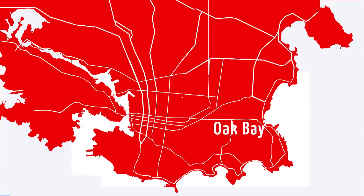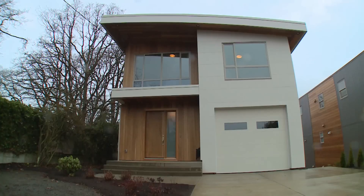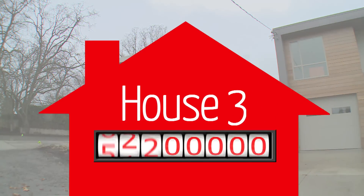The last house on our search takes us outside of Oak Bay and into Victoria. This brand new home is quite a ways from the ocean that's so important to the Taylors, but its contemporary design is the style they've been searching for. Measuring in at 3,200 square feet, this home is listed at just over $1.1 million.